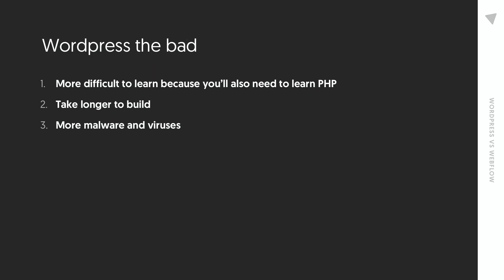Most importantly, WordPress is free to use. You don't have to pay anything to use their CMS system — you can just download it and install it on your own environment.